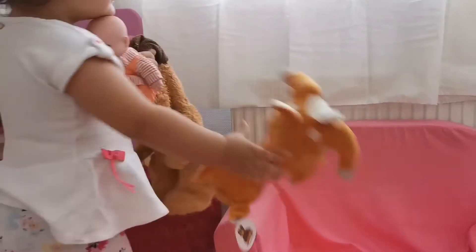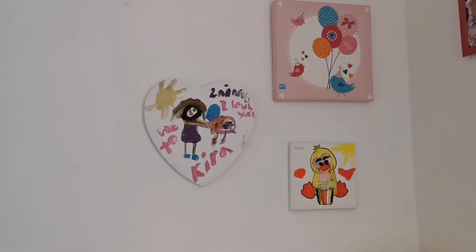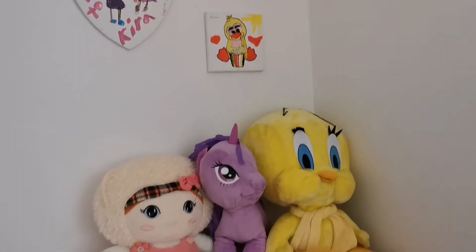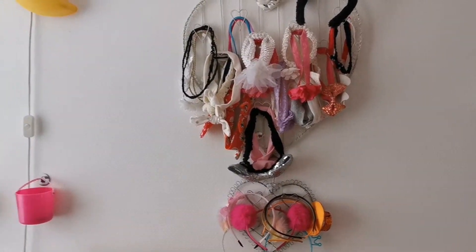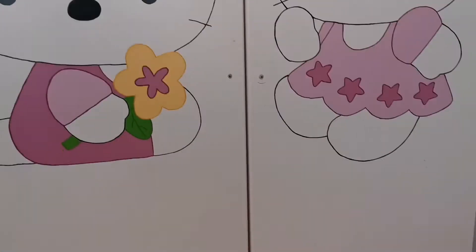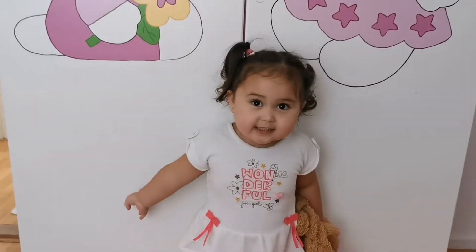So this is Kira's bedroom! These are some paintings from mommy's students. And this is her mini library and her study table, this is where she plays with her toys, this is where she puts her headbands and accessories, this is her closet, and this is her bed.